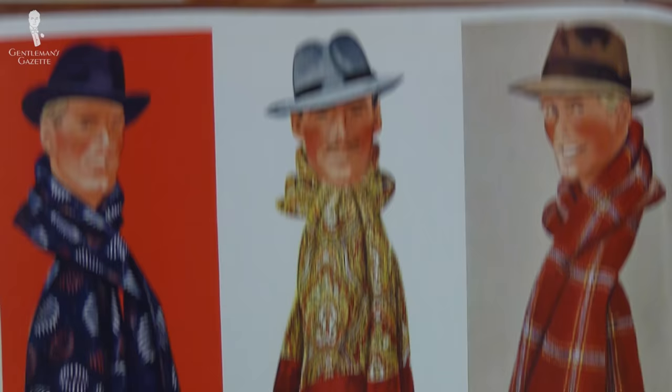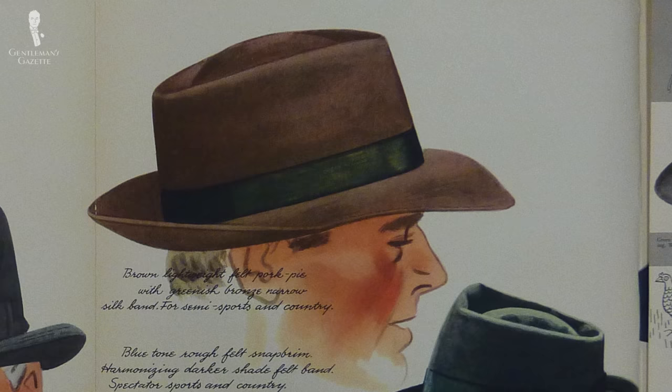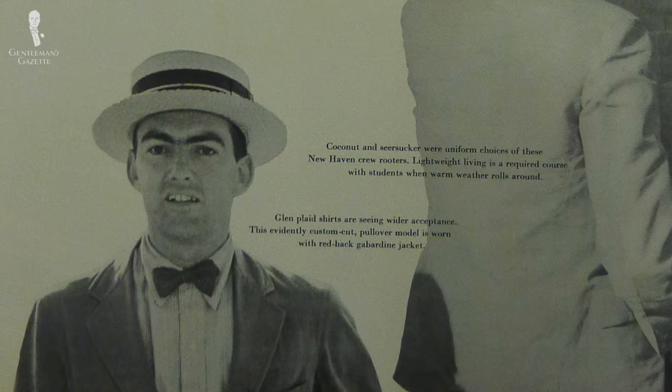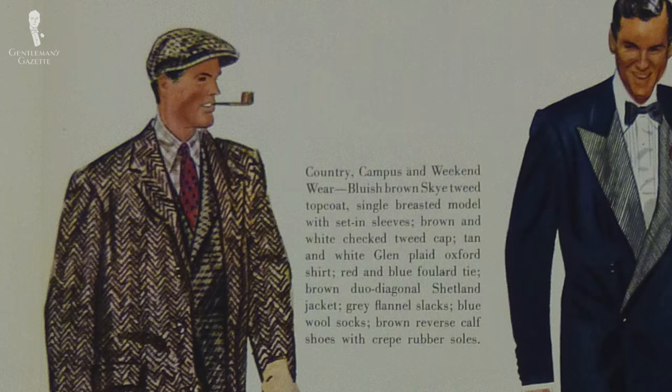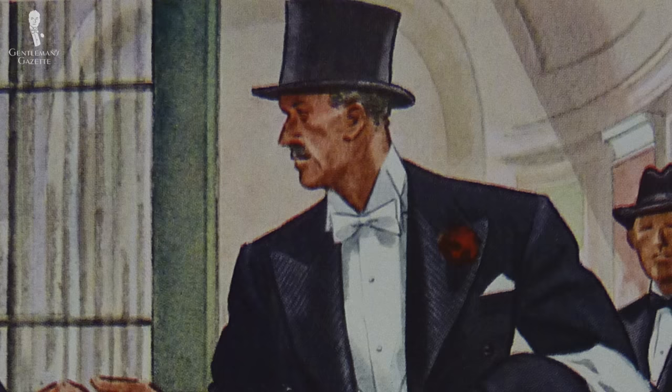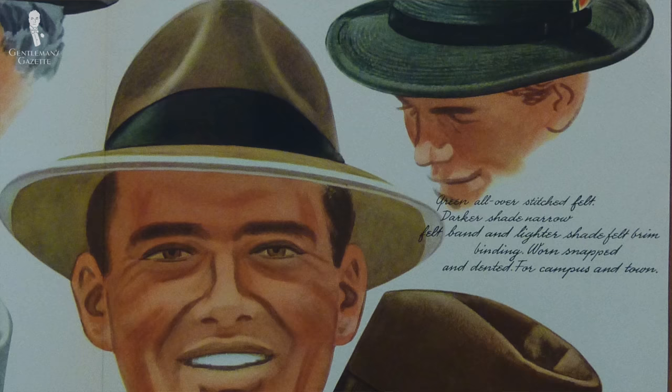There wasn't really a new style of hat and the old styles were still around — think the Homburg hat, the fedora, the top hat, the bowler hat, the Panama hat, and the flat cap. What was different in the 40s was the distribution. Top hats were maybe worn in England or by the upper classes, but otherwise the fedora was definitely the most popular hat, especially in the US.